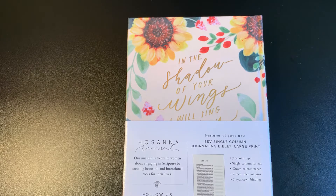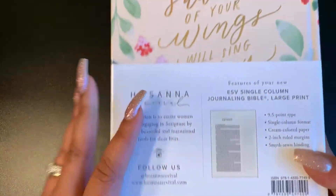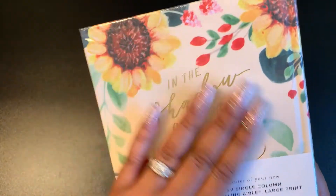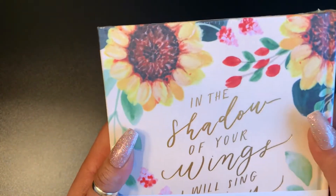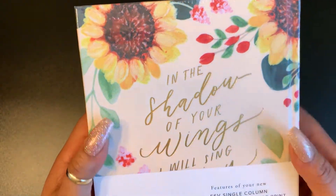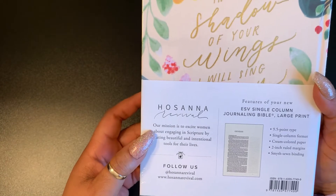It's similar to my prayer Bible and my journal Bible — they are both ESVs as well. I'll show you what it looks like on the inside, but I'm not opening this yet because it has a cloth cover and I don't want it to get dusty.